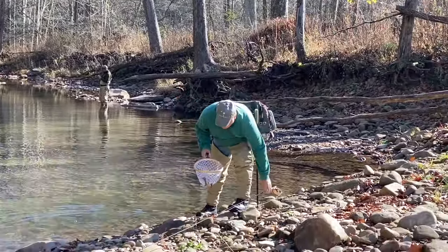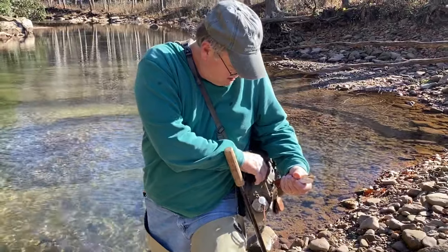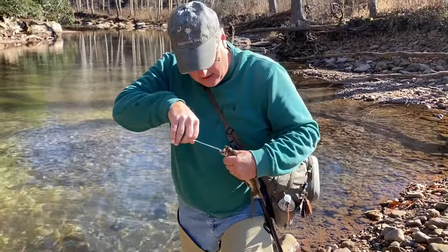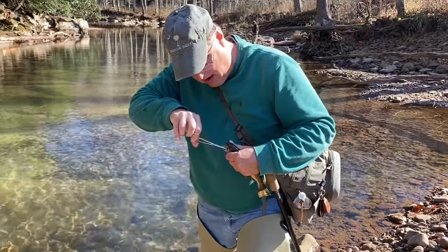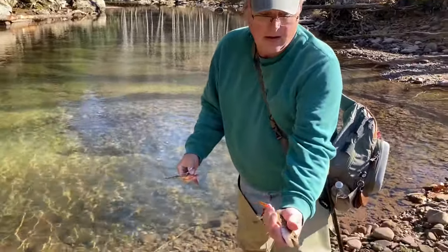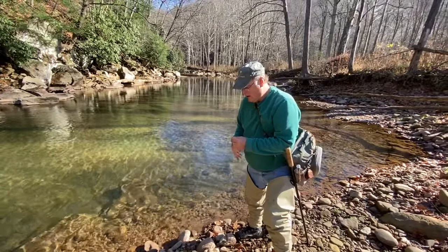First fish of the day! Dad, what is he? It's a brook trout. This is catch and release, so all of our fishing hooks have no barbs on them, and we're going to release him back to his home. You want to say goodbye to the fish, Dad? And away he goes. Good job, Dad.